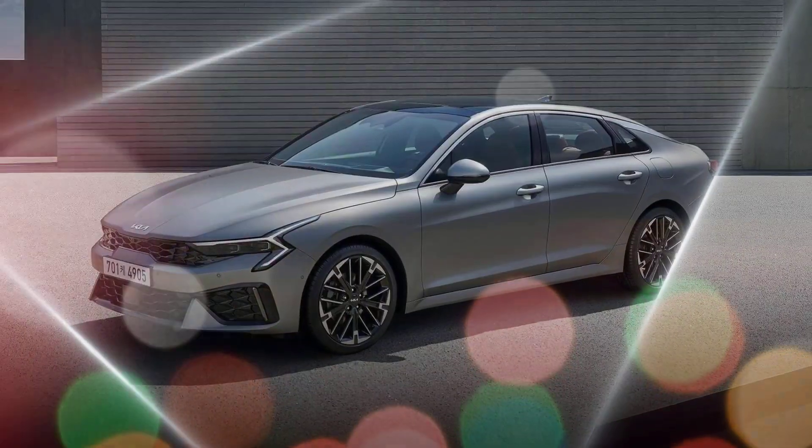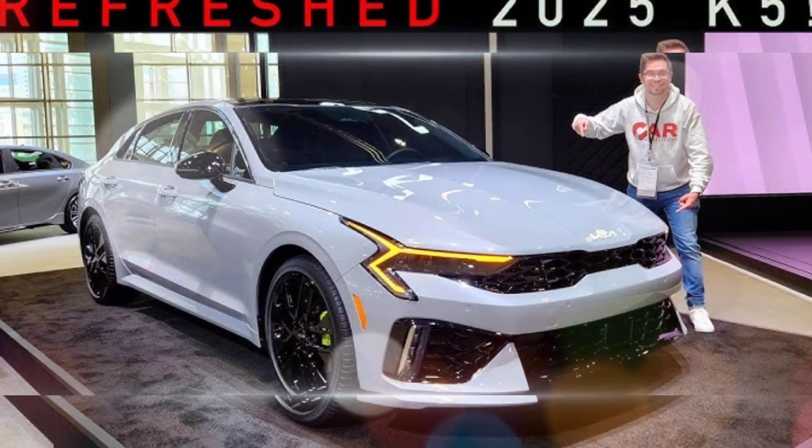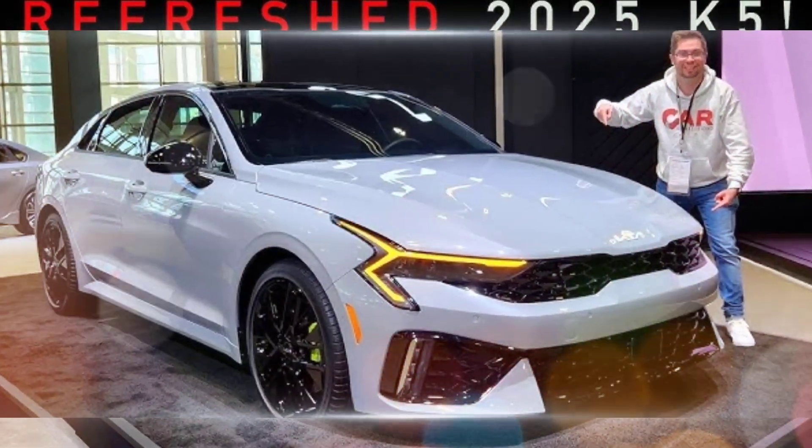The K5 GT has a sharp and aggressive exterior design that is sure to turn heads. It features a new grille, new LED headlights, and new taillights.